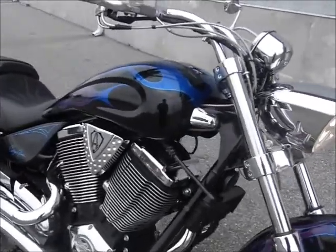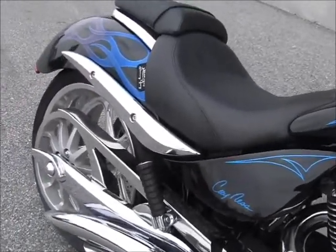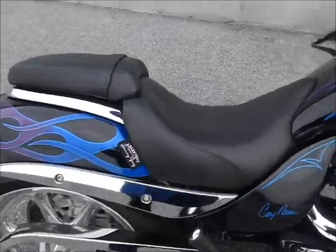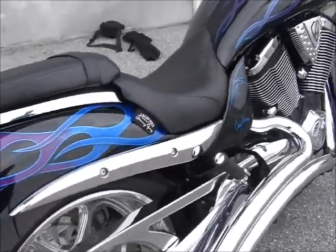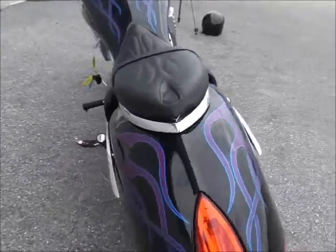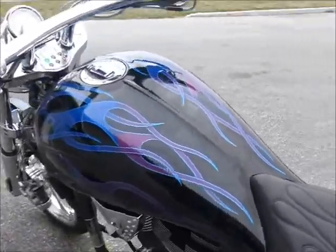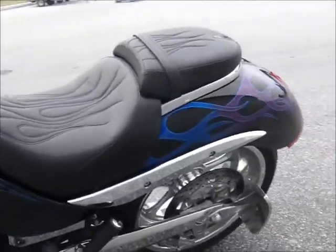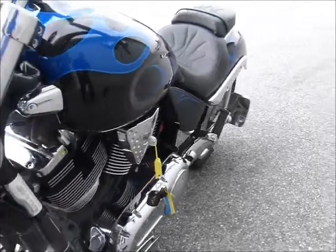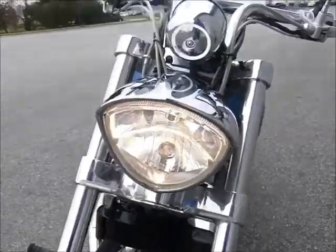This 2006 Victory Cory Ness Edition is pretty awesome — and not just because of those pipes on it. Beautiful-looking bike. Lots of fun. Nice low seat height. Forward controls on it. Pretty fantastic all-around bike.